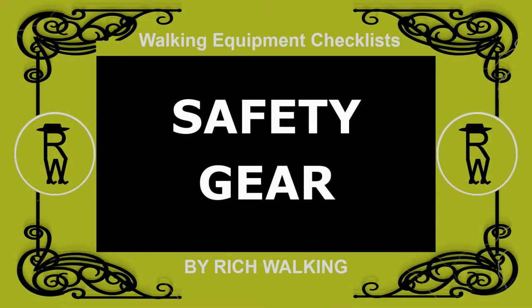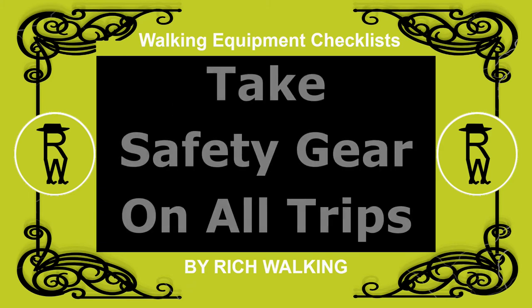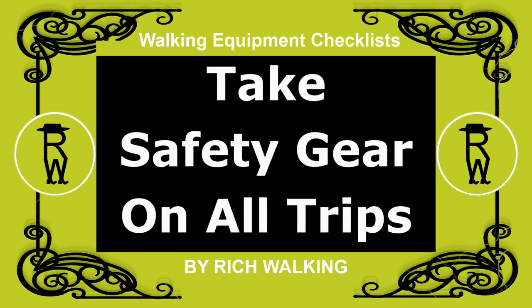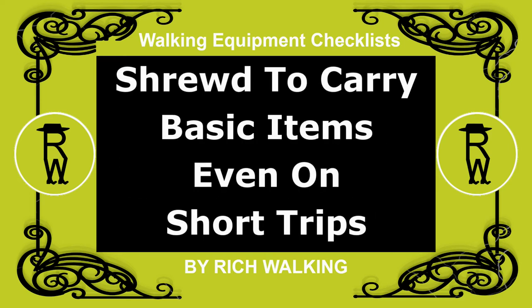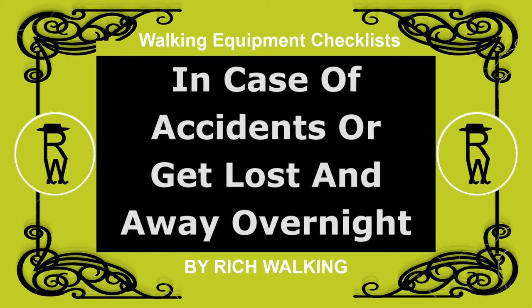In this video, I'll be talking about safety gear needed for day walking. We advocate taking your safety gear on all trips. Even on short day trips, it is shrewd to carry basic items in case you have an accident or get lost and have to stay away for the night.